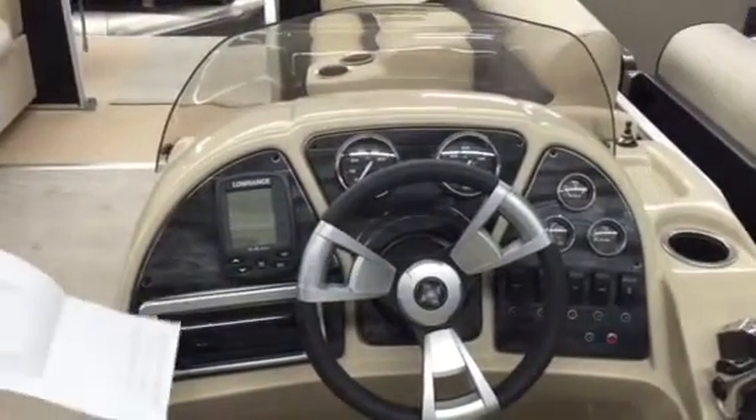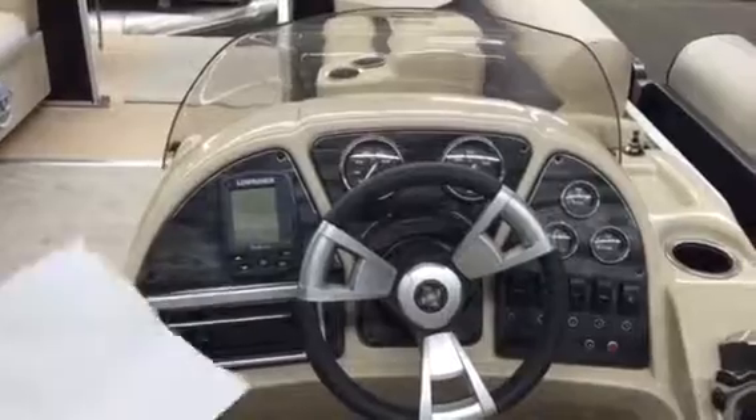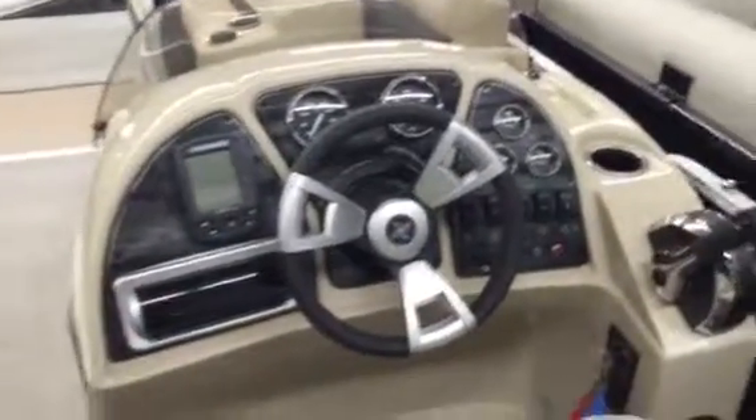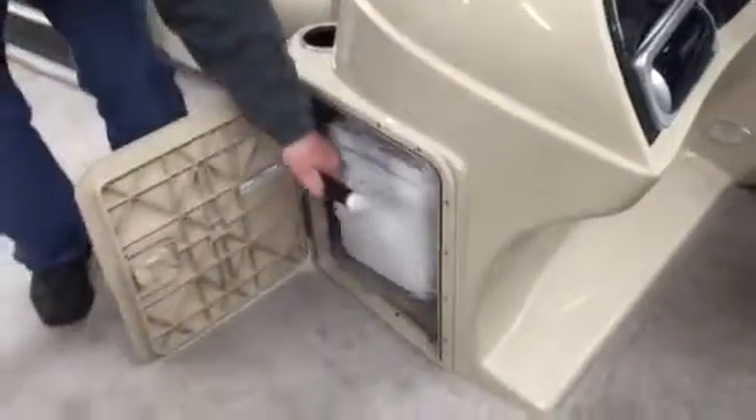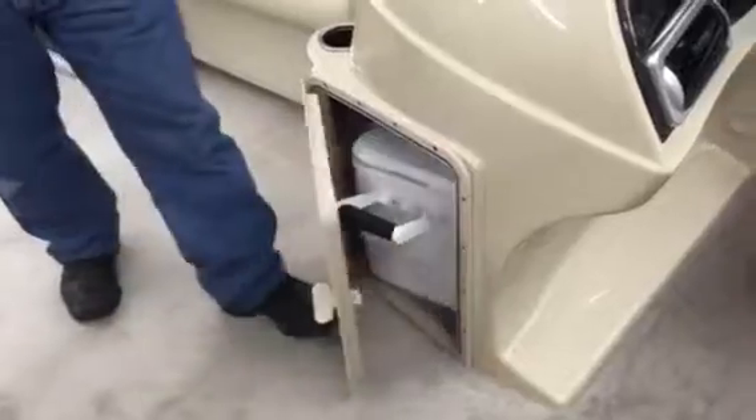This boat has a radio with AM, FM, and CD, also with MP3 and iPod jacks in it. It also has a large storage area with a cooler that goes underneath the dash.